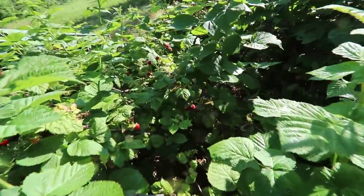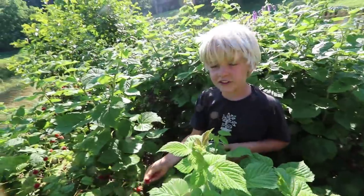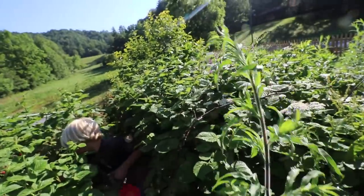Do you see this raspberry patch? You guys will be all day in here — it gets bigger and bigger every year. More and more. You guys harvest raspberries.